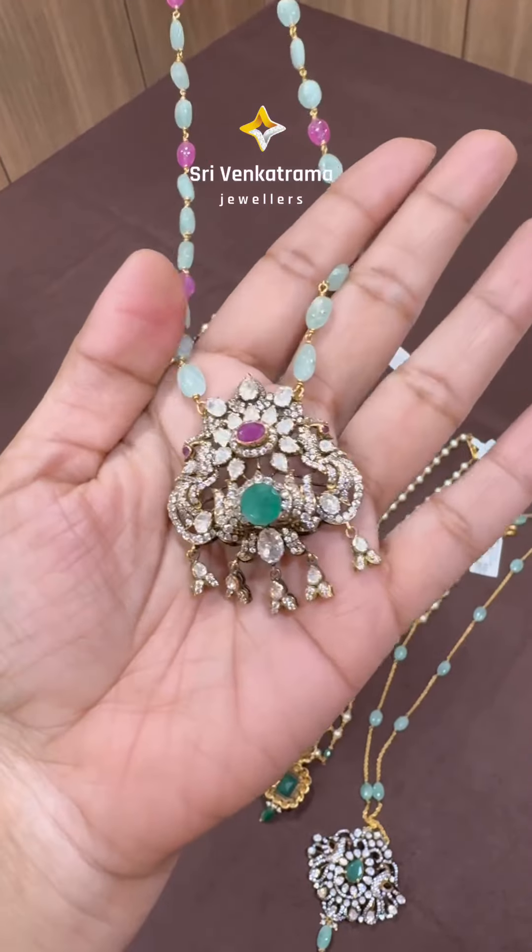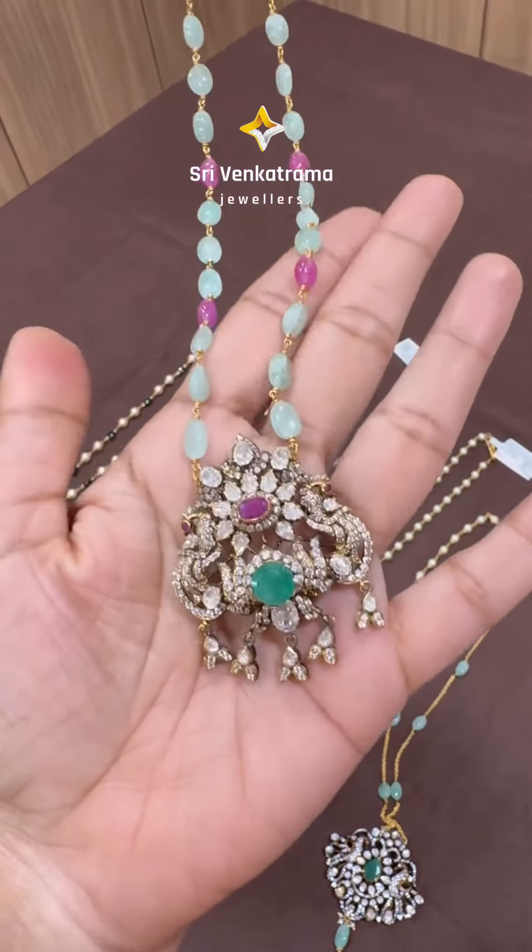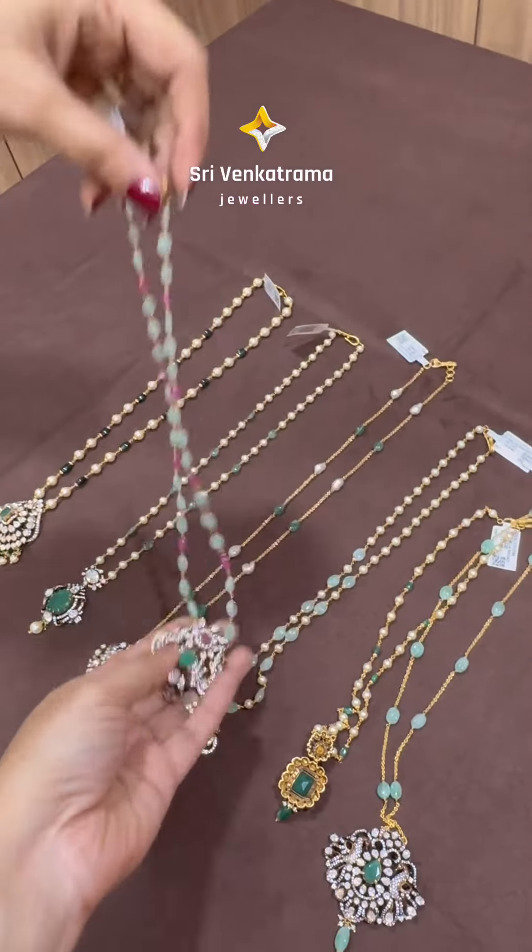So this lovely pendant — this comes in a combination of natural Russian beads. This is also looking amazing.